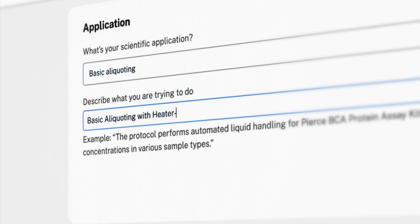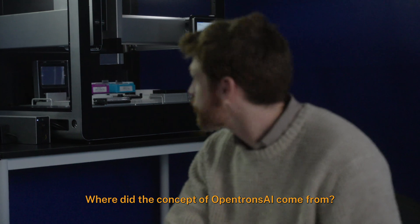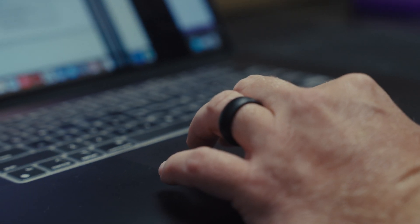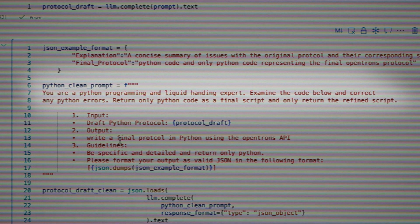How do we develop the best, most capable robotic platforms to enable scientists to get their experiments executed? Where did this concept of OpenTrons AI come from? We noticed that at some point, ChatGPT's model had ingested all of our open source documentation.